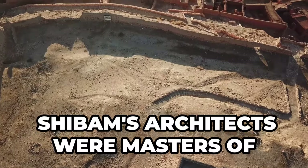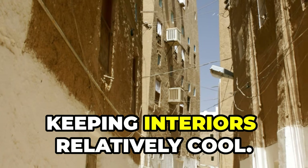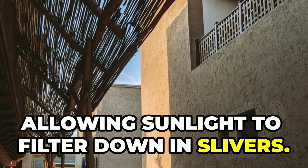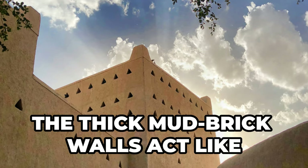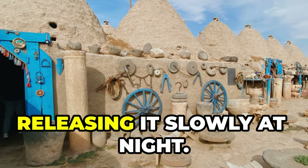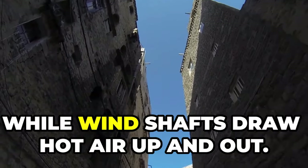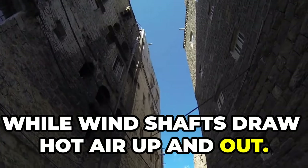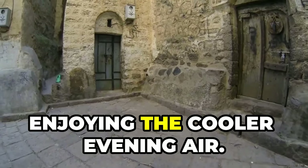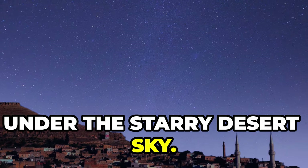Shibam's architects were masters of climate control. The towers create shade, keeping interiors relatively cool, while the narrow streets allow sunlight to filter down in slivers. The thick mud brick walls act like natural insulation, absorbing heat during the day and releasing it slowly at night. Windows are strategically placed to catch cool breezes, while wind shafts draw hot air up and out. As the sun sets, the city comes alive with residents enjoying the cooler evening air on terraces under the starry desert sky.